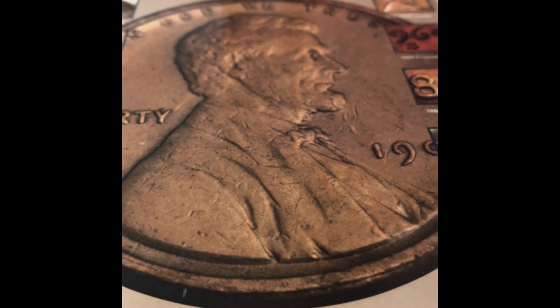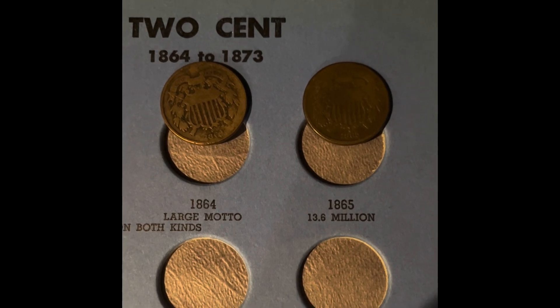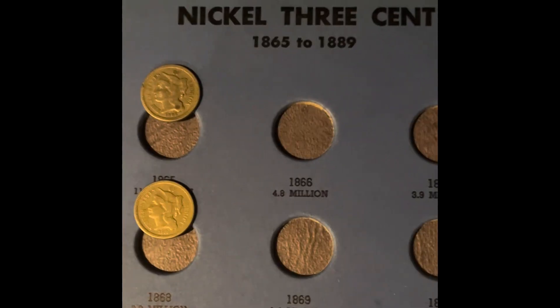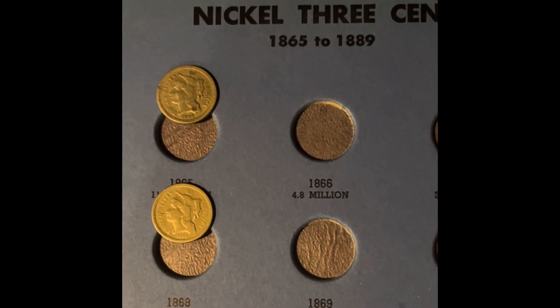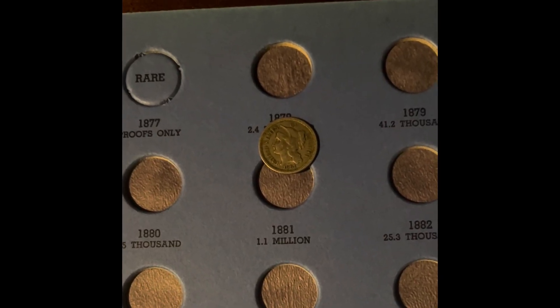I'm going to be adding those to the book now and I'll be right back to show you those additions. And for the two cent coins, we got the 1864 and the 1865. And for the three cent coins, we got the 1865, the 1868, and the 1881.